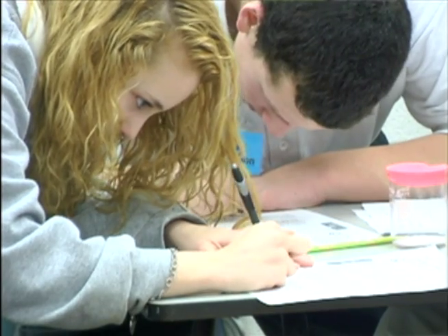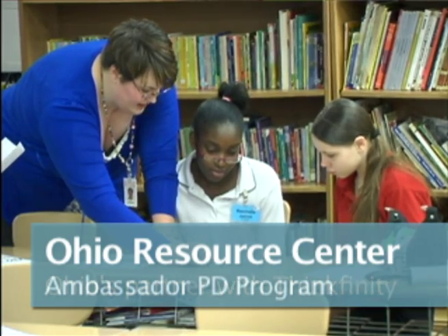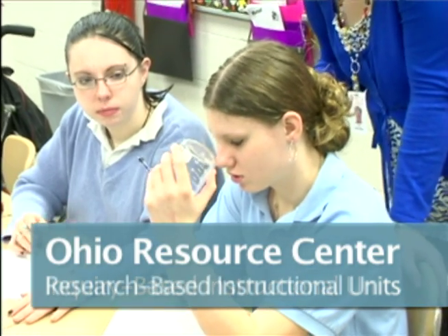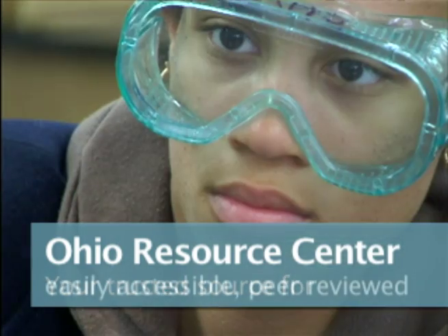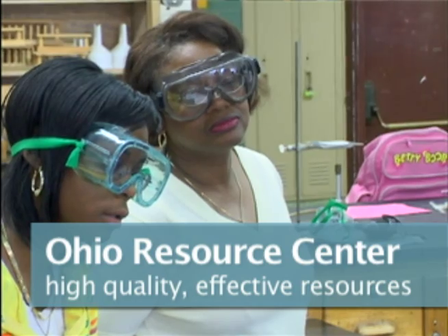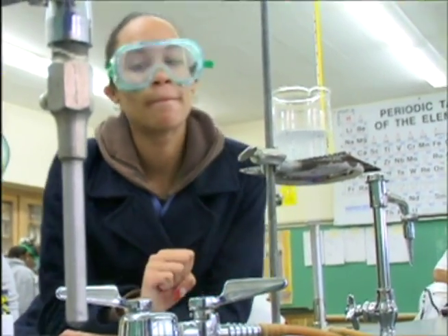What I like about the Ohio Resource Center is that not only do I get maybe some terrific lesson plans, but part of those lesson plans often include graphic organizers, worksheets, audio and visual files that are attached, and then there are also links that may take me to related resources. Our dream is that we can present the information in a way that a student finally catches on. That's wonderful — I think that's every teacher's dream.